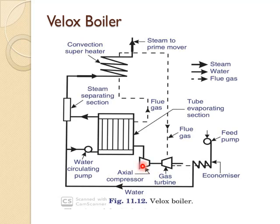The combustion gases, after heating the water and steam, flow through the gas turbine to the atmosphere.